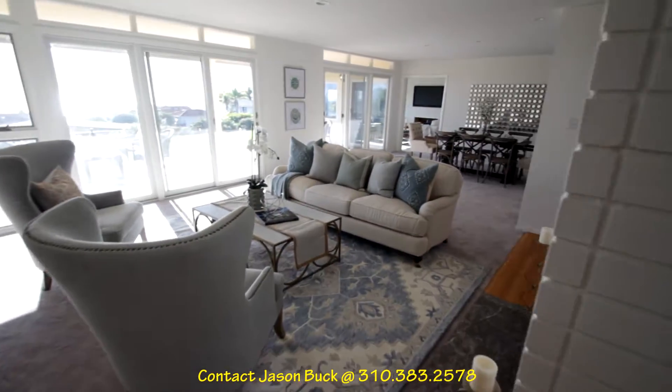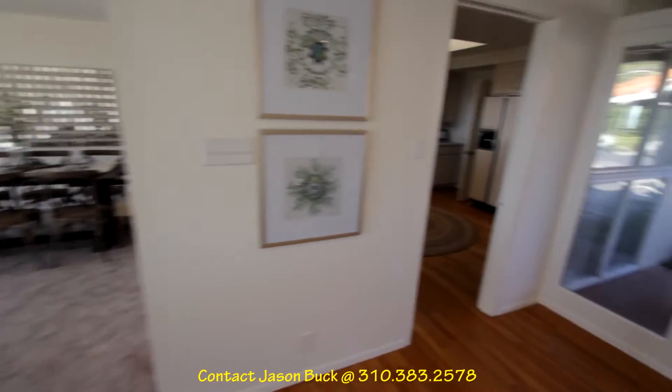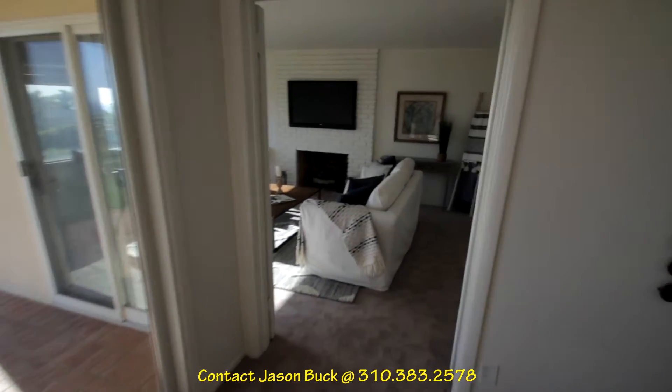Wow, what a nice spot. Moving back through again — right on into the kitchen, which is sweet. And then you have your living, your formal, your dining, and then another family room out here.